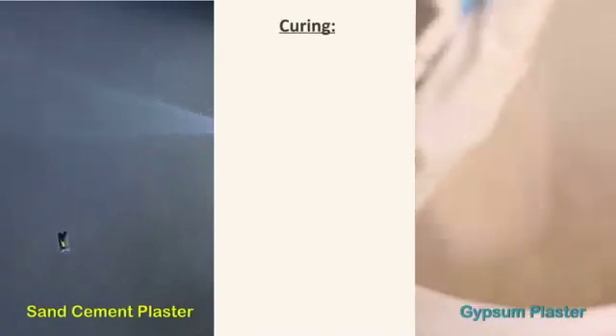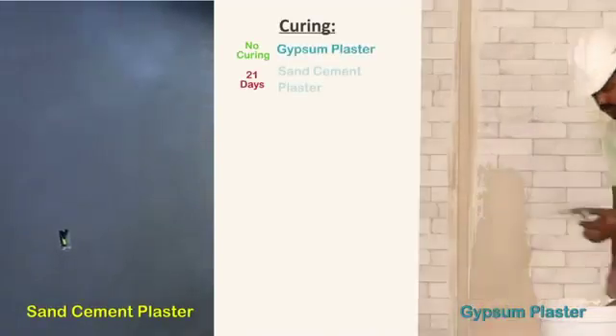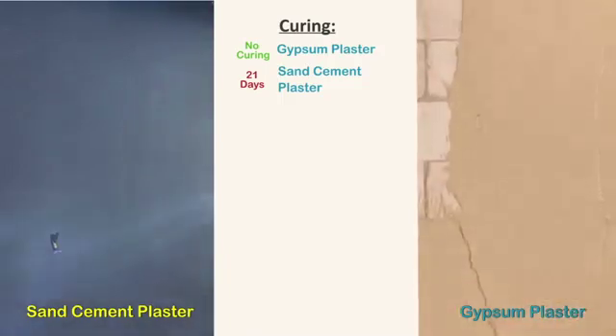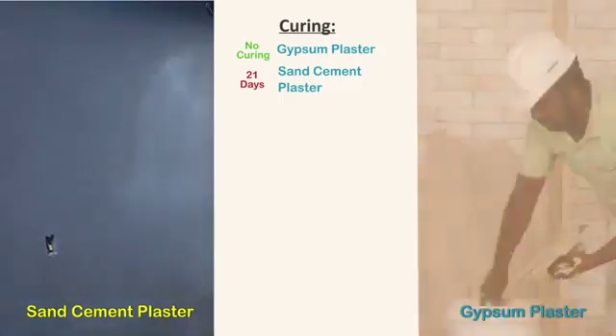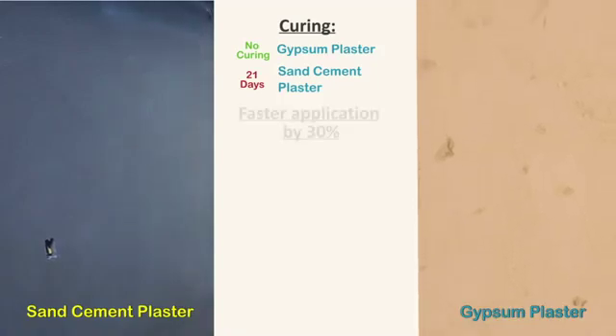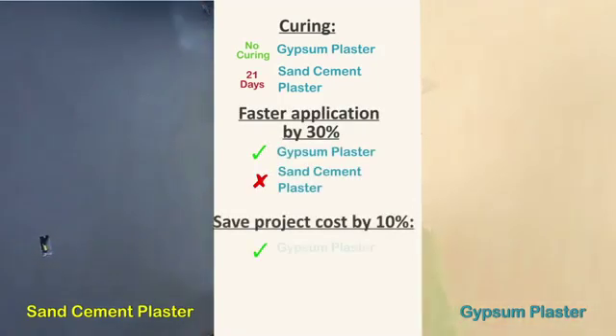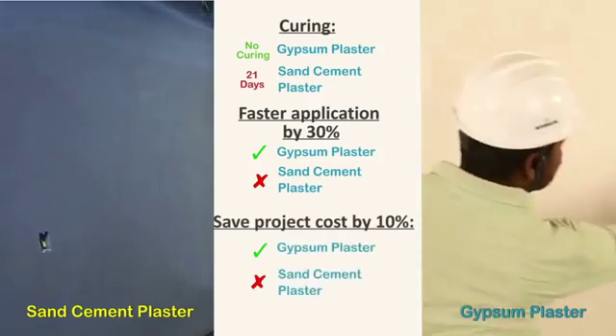Speed of construction: sand cement plaster requires 21 days of curing, and no work can be done on the surface till then. Gypsum plaster doesn't require curing and is ready for paint in just three days — it is 30% faster. You can save up to 10% of project cost by completing your project faster.